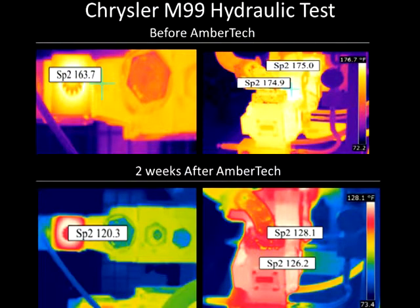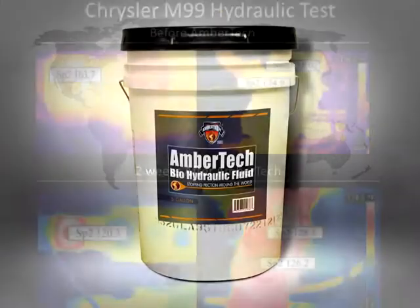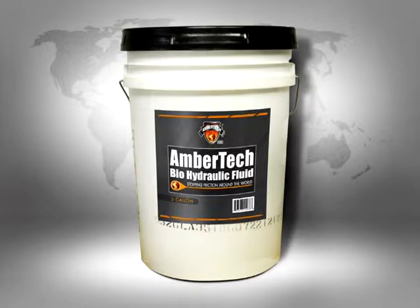In a real-life application at Chrysler Corporation, AmberTech M99 was tested on two high-pressure hydraulic pumps utilizing an internal computerized ultraviolet temperature continuous monitoring system. The system monitored a 34-liter pump, a 45-liter pump, and the hottest valve on the manifold. Temperature reductions of 45.2, 47.0, and 40.6 degrees Fahrenheit were obtained after six hours. Two weeks later, sustained temperature reductions of 48.7, 46.9, and 43.3 degrees Fahrenheit were recorded.